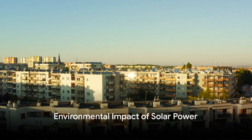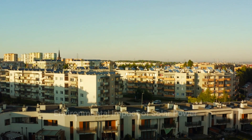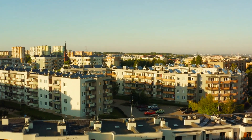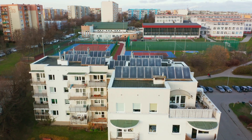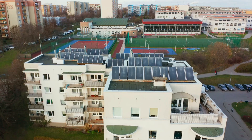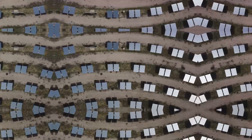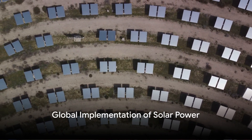Solar power is a clean energy source that significantly reduces carbon footprint and dependence on fossil fuels. This section highlights the environmental impacts of solar energy, including its role in mitigating climate change and its minimal ecological footprint.